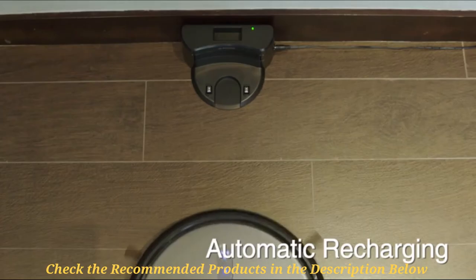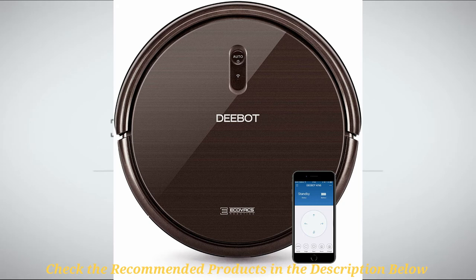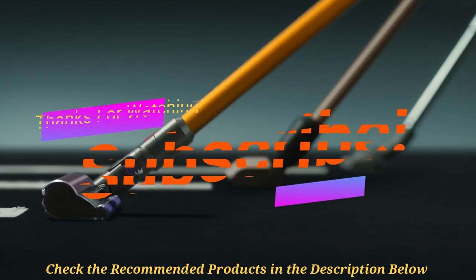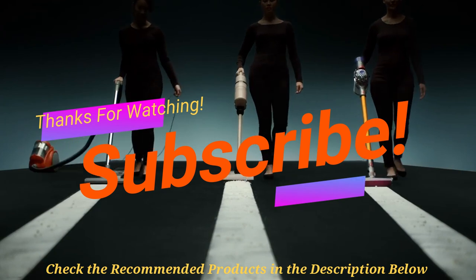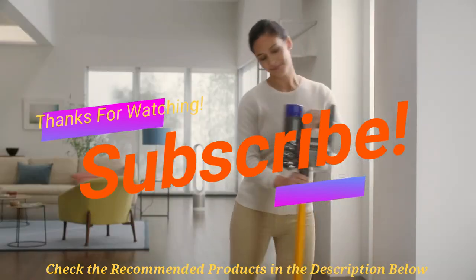Some of the pros include smart features such as Alexa and app control, powerful cleaning performance, and a very affordable price. Some cons include small glitches with navigational and connectivity support. Overall, this robot vac cleaner is one of the best smart vacuum cleaners on the market at such a low price tag. Thanks for watching this video on quiet vacuum cleaner options. If you loved the video, be sure to hit the like button and leave a comment below, and don't forget to hit the subscribe button. Till next time, see you!